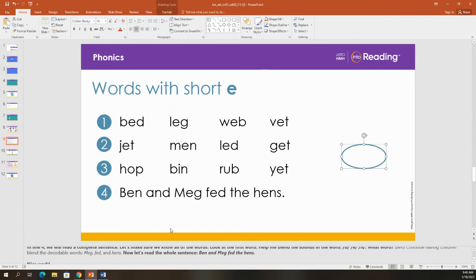In line four, we will read a complete sentence. Let's make sure we know all of the words. Look at the first word. Help me blend the sounds in the word. B-e-n. What word is that? Been. I know this next word. That's 'and.' Let's sound out this name. M-e-g. Meg. So, been and Meg.